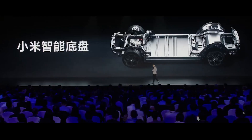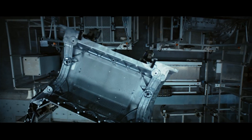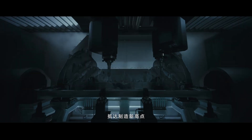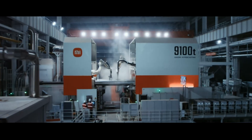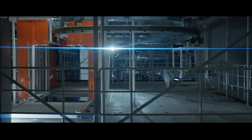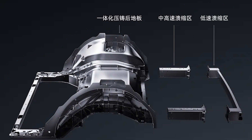When it comes to chassis fundamentals, Xiaomi has also put in significant effort. Besides a common setup in Chinese EVs — air suspension, CDC, front double wishbone, and rear 5-link — Xiaomi gave it a rear monocoque that enhances body rigidity, space utilization, and simplifies the manufacturing process. To meet their own tech standard, Xiaomi even developed a massive 9,100-ton die-casting equipment and a die-casting alloy by itself. Additionally, for better repair affordability, they've incorporated both low-speed and mid-high-speed crumple zones.